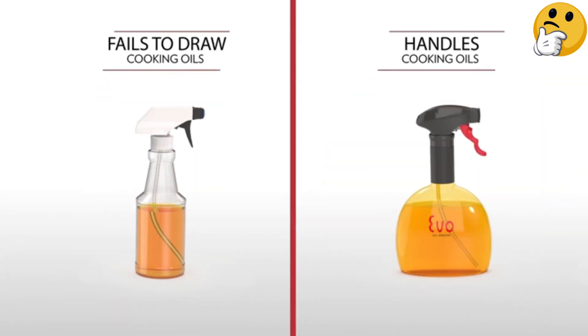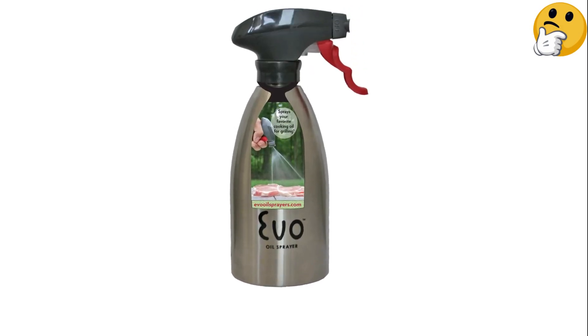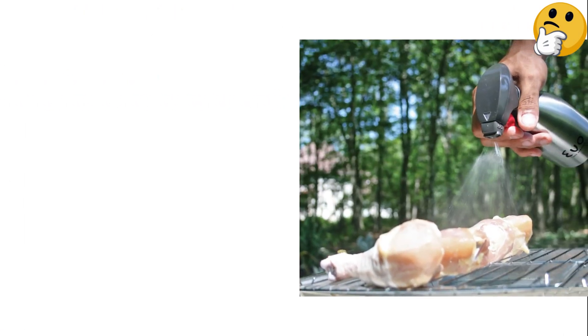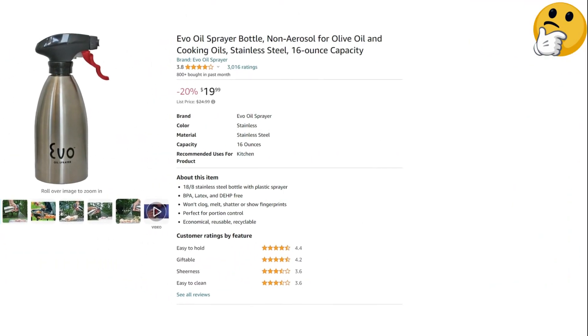Even better, each pull releases a very reliable one-fourth teaspoon of oil, so you know exactly how much you're depositing onto your food or cooking surface. What we like: ergonomic trigger, releases the same amount of oil with each spray, large capacity, non-aerosol. What we don't like: pricey.